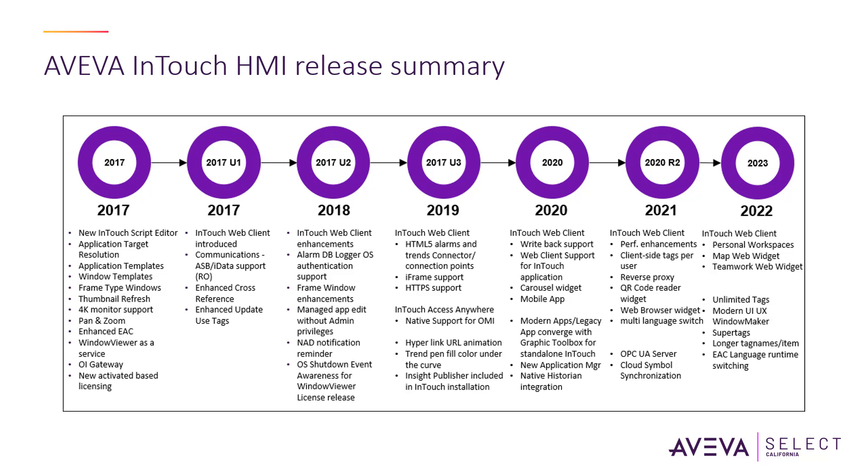One thing to note is that throughout the years, AVEVA InTouch has maintained its backward compatibility to ensure that projects created in older versions of the software can be opened and used in newer versions. This is very important in industries where systems need to be upgraded or updated over time, but existing projects and data still need to be accessible.